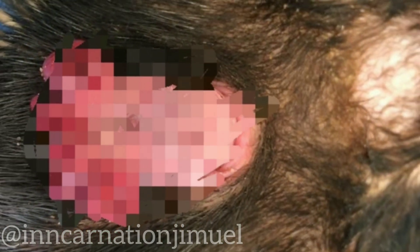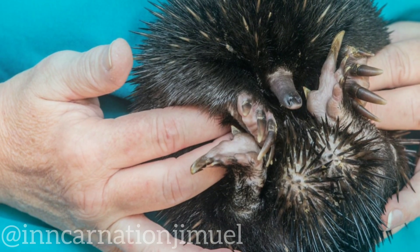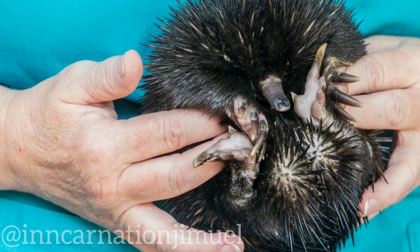Male echidnas have a four-headed penis, which is unusual among mammals. The penis is covered in small spines, which help to anchor the penis inside the female echidna's reproductive tract during mating.